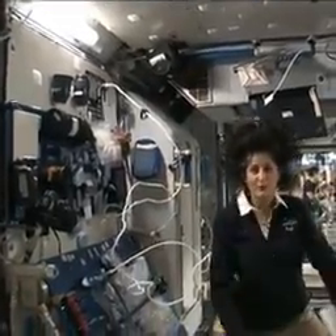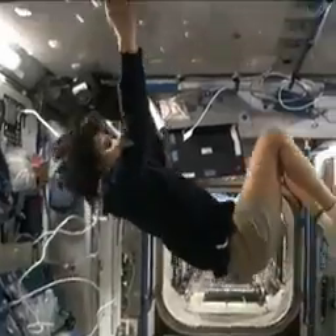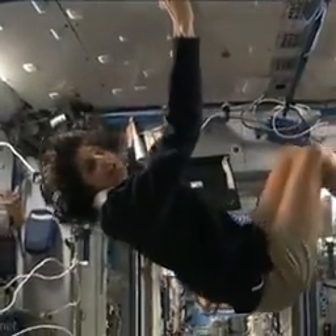You can work on either a wall, a floor, another wall, or the ceiling. All you have to do is turn yourself and your reference changes.